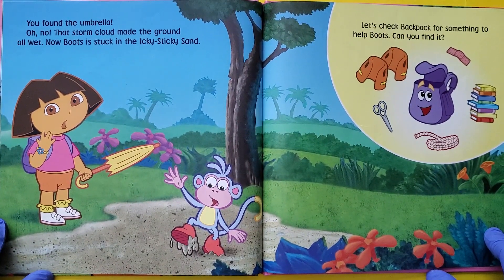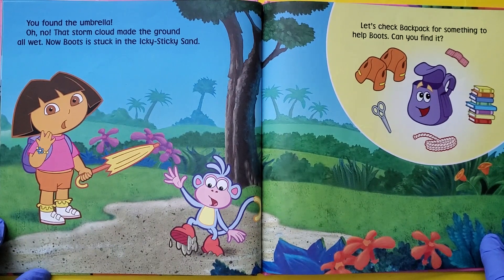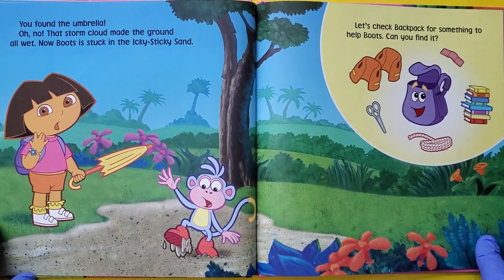Can you see if Backpack has something to keep us dry? You found it — the umbrella. Oh no, that storm cloud made the ground all wet. Now Boots is stuck in the icky sticky sand. Let's check the backpack for something to help Boots. Can you find it?